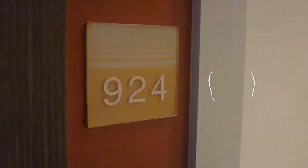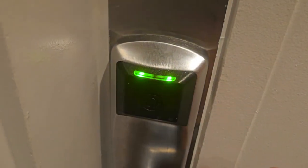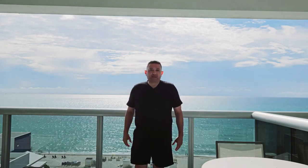This is my room, 924. Alright, here we go — green light, yeah! Hey GPP, Geosplash and Posse, what's up everybody. I'm here at the Hilton Cabana Miami Beach. I'm going to give you a room tour shortly and have more videos of the property itself. So like always, enjoy the ride.